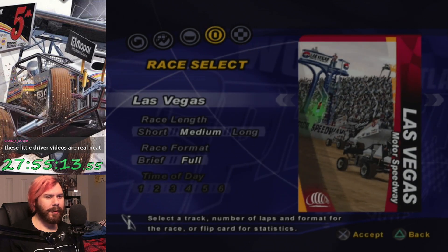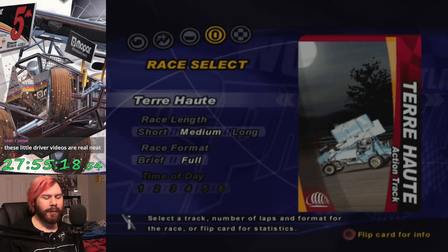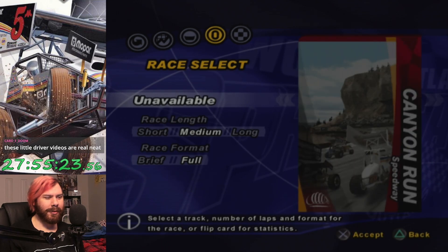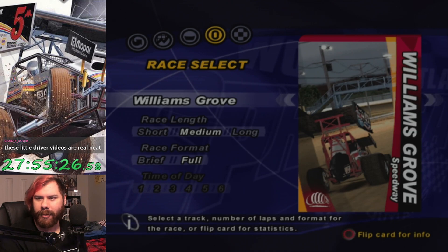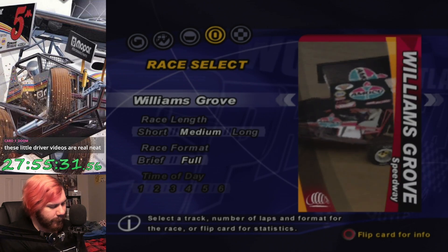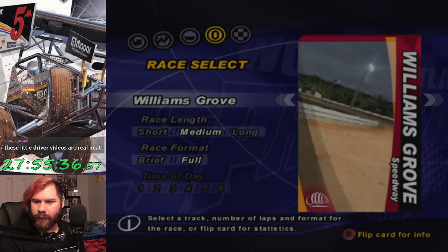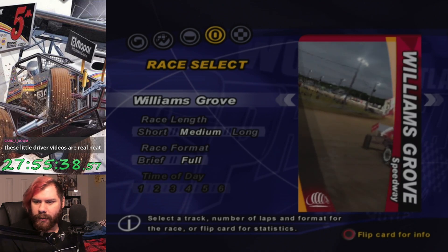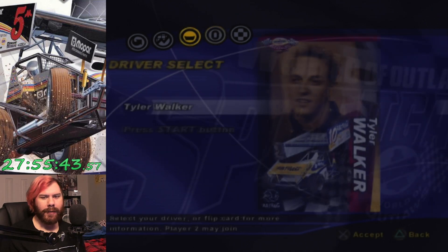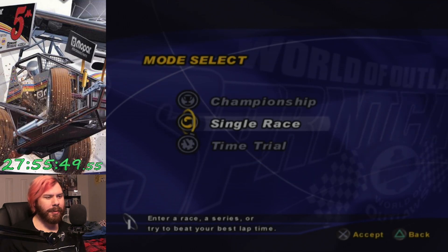What's more interesting is some of the tracks. We got our 12 normal tracks in the game, and then we have a couple bonus tracks which are currently locked. But it's okay — I will unlock them. Williams Grove Speedway in Mechanicsburg, Pennsylvania, home of the Pennsylvania Posse and some of the toughest local competition on the World of Outlaws' face.